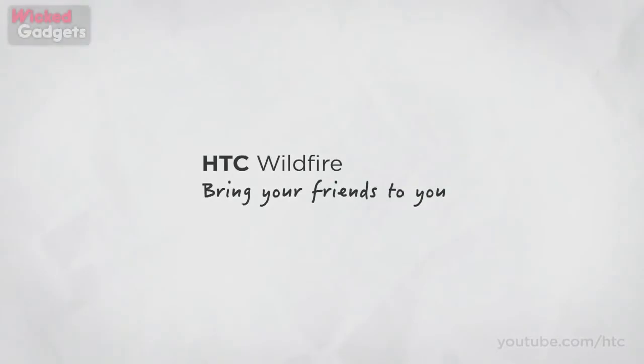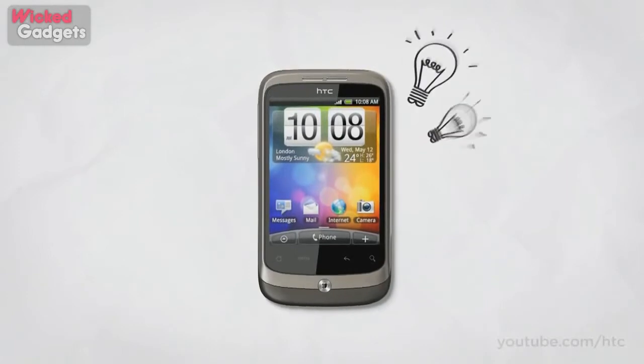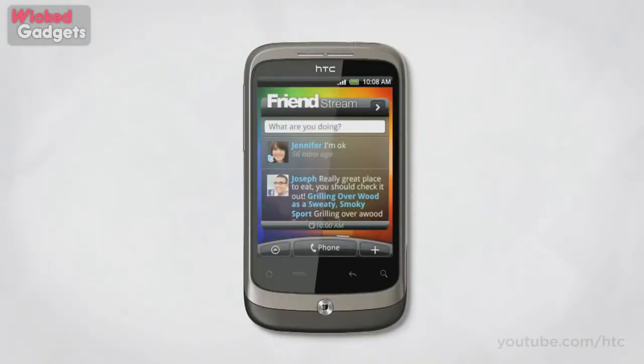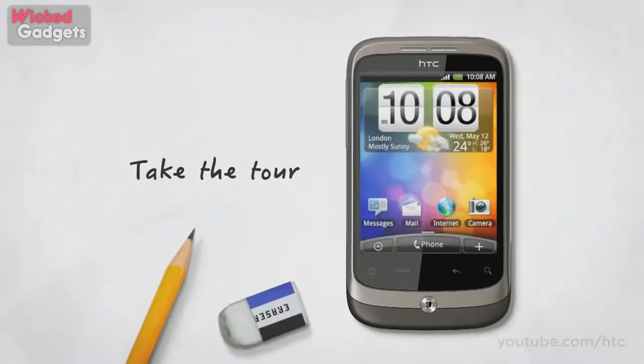The HTC Wildfire is one of our friendliest smartphones. It's a phone full of HTC ideas — ideas like Friendstream, which makes it easier than ever to share updates, photos and links with friends, and which puts you at the very center of your circle of friends. But before we dive deep into Friendstream and all the other new additions to the HTC Wildfire, let's take a quick tour.